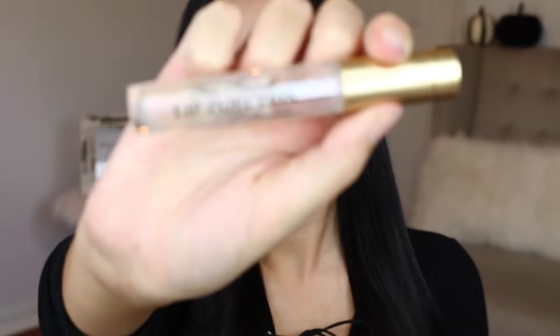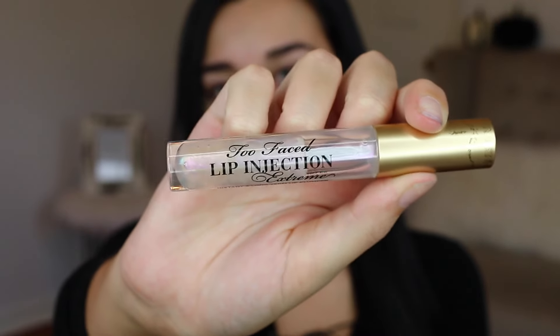So if you guys want to get ready with me on my 18th birthday, please keep watching. The first thing I'm going to be using is my Too Faced Lip Injection Extreme. I usually do this in all of my videos, but my lips are especially dry today so I definitely need to moisturize.